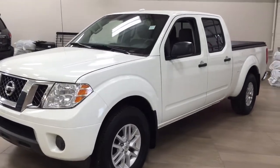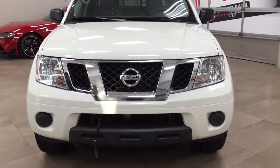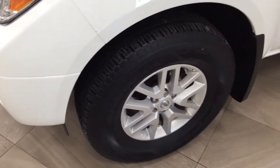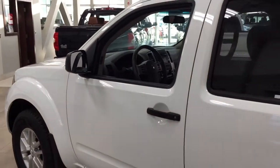A couple of the exterior features you'll see on this SV are its daytime running lights. If we take a closer look just over on the side, you have your 17-inch aluminum alloy wheels. You also have your foldable mirrors as well as your heated mirrors. The color we're looking at today is white.